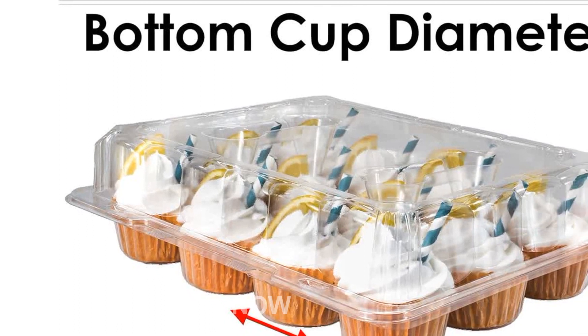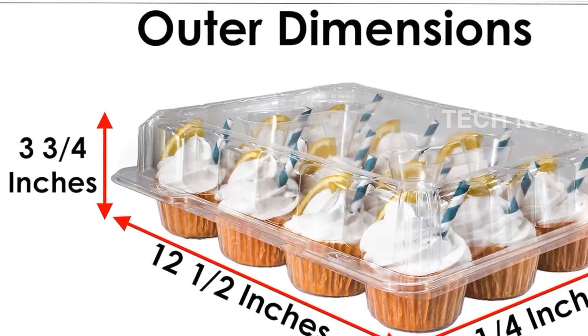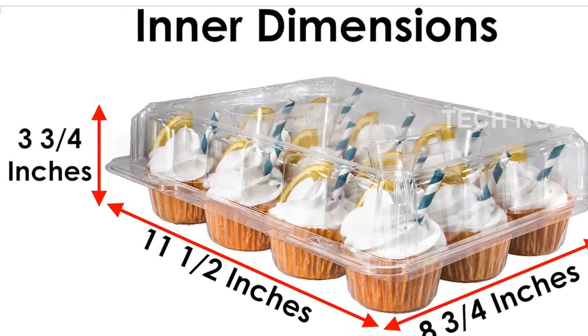One of the standout features of these cupcake holders is their ability to accommodate the tallest and most voluminous frosting. The deep domes allow you to display your cupcakes in all their glory, making them an irresistible treat for anyone who sees them.